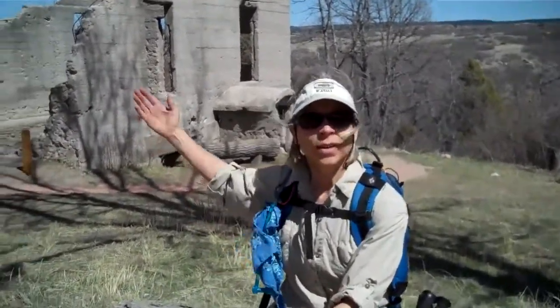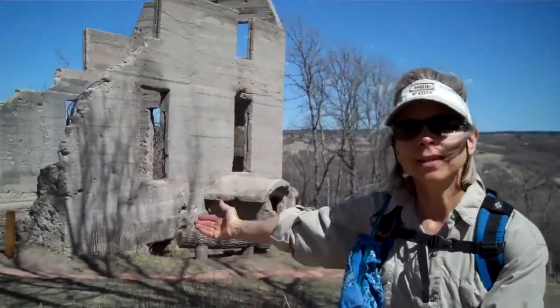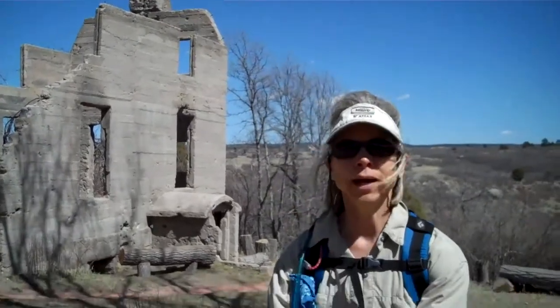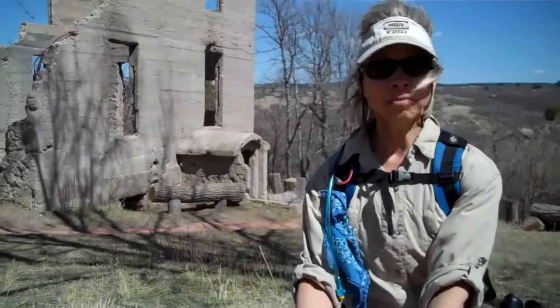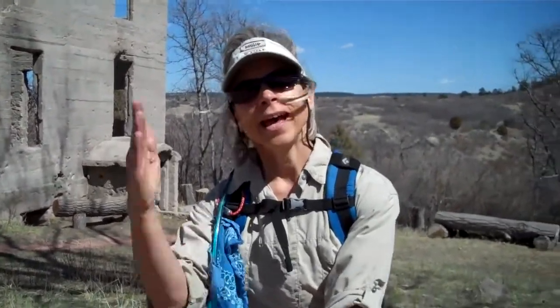At the end of the trail, you can see we ended up where we started, with the structure in the background — the homesteader's house. We had a marvelous hike. It was 2:30. It took two and a half hours to do this loop hike. It certainly is a beautiful hike any time of year. Until next time, this is Janet Reese. Happy hiking!